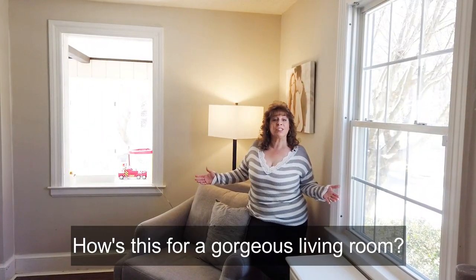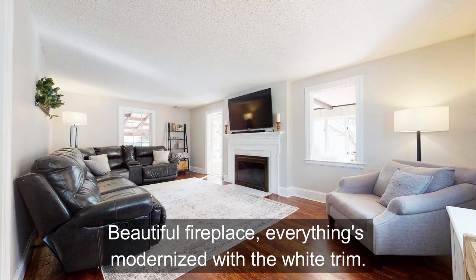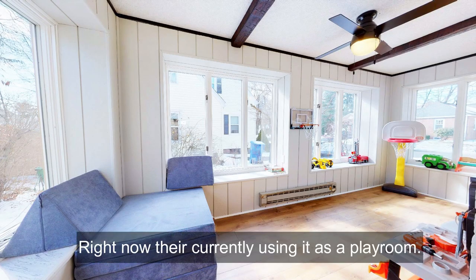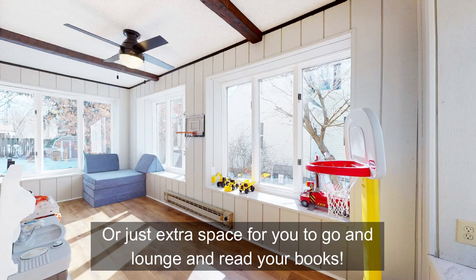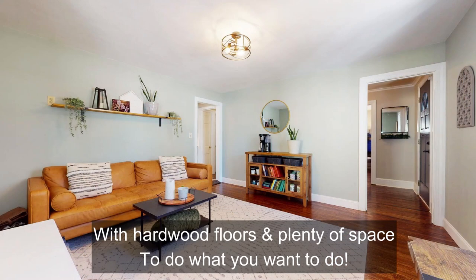How's this for a gorgeous living room? Front to back, very large, hardwood floors, beautiful fireplace. Everything's modernized with the white trim. It has central air and it leads to a beautiful sunroom. Right now they're currently using it as a playroom, but it would also make a very nice office or just extra space to lounge and read your books. This is a beautiful large room with hardwood floors and plenty of space.